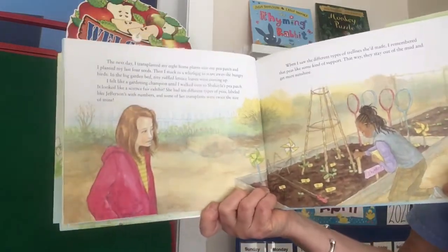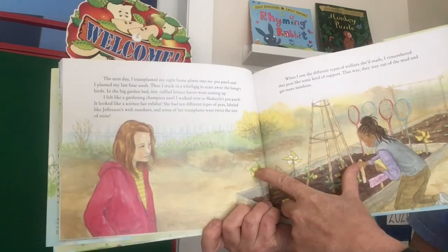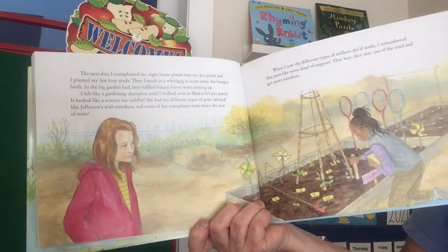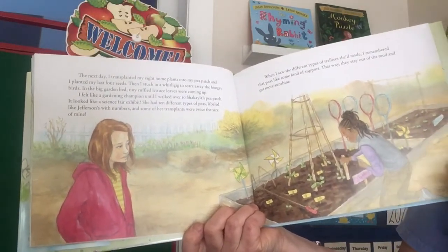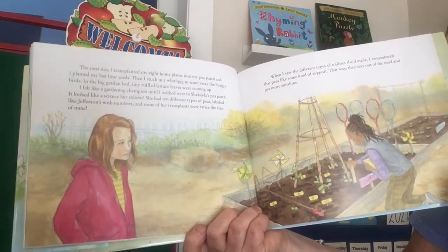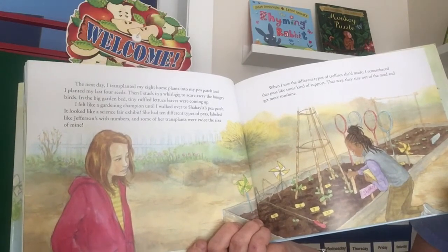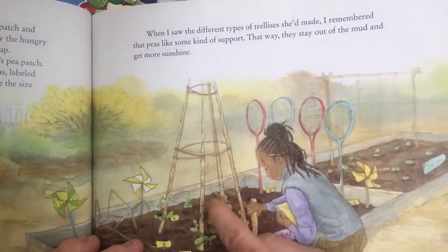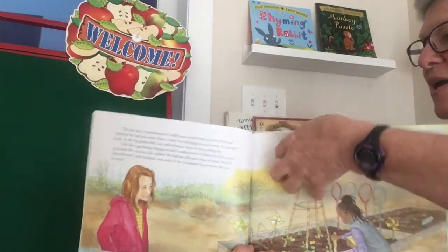The next day I transplanted my eight home plants into my pea patch and planted my last four seeds. Then I stuck in a whirligig to scare away the hungry birds. In the big garden bed, tiny ruffled lettuce leaves were coming up. I felt like a gardening champion, until I walked over to Shekayla's pea patch — it looked like a science fair exhibit. She had ten different types of peas labeled like Jefferson's, with numbers, and some of her transplants were twice the size of mine. When I saw the different types of trellises she'd made, I remembered that peas like some kind of support so they stay out of the mud and get more sunshine.